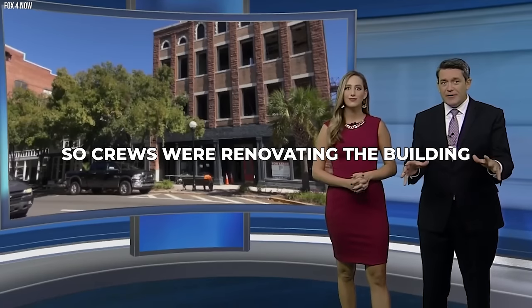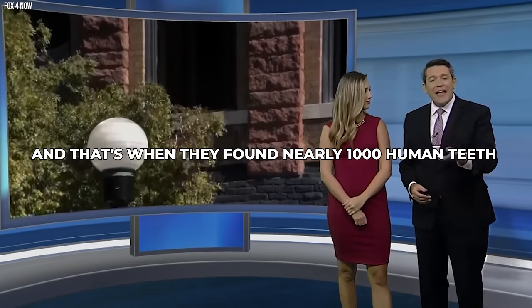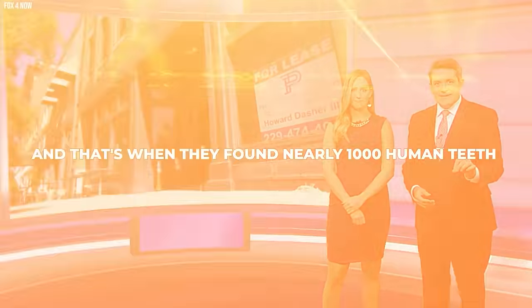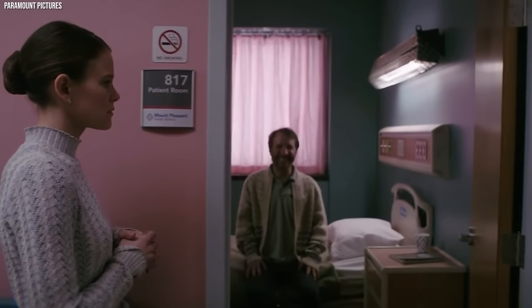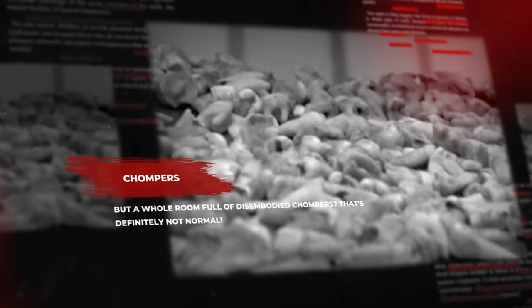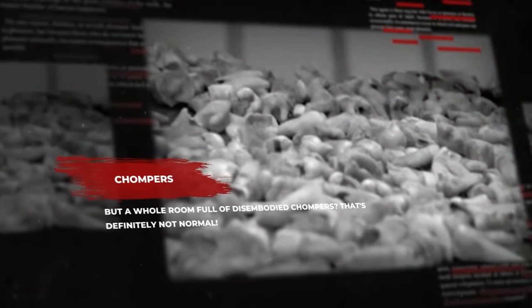Crews were renovating the building when they went to knock out a wall on the second floor, and that's when they found nearly 1,000 human teeth. Most folks figure they should have around 32 teeth in their mouths — no more, no less. A couple extra might raise an eyebrow, but a whole room full of disembodied chompers? That's definitely not normal.